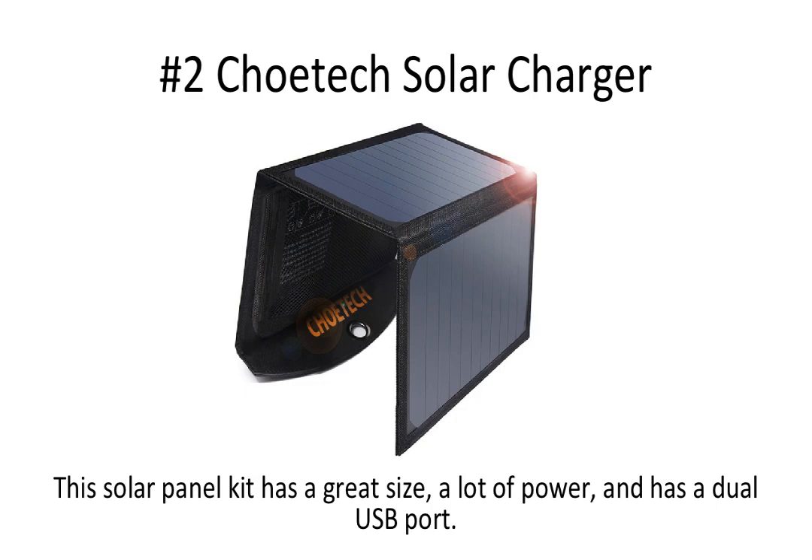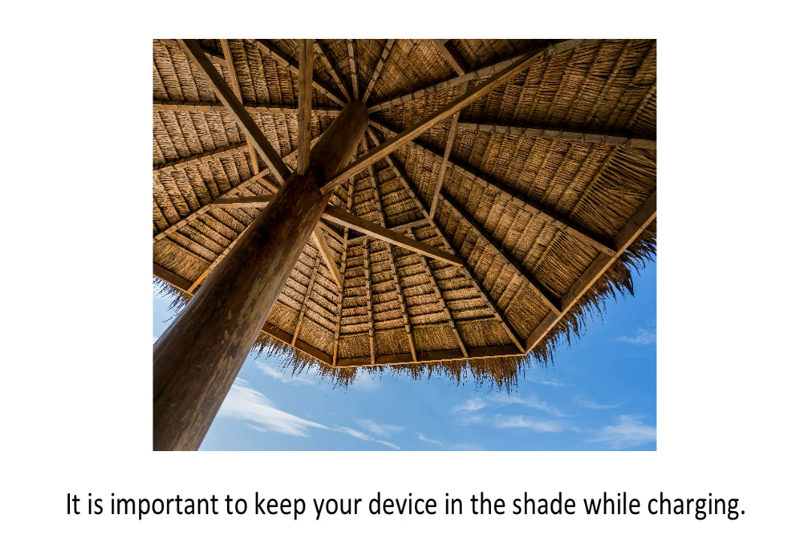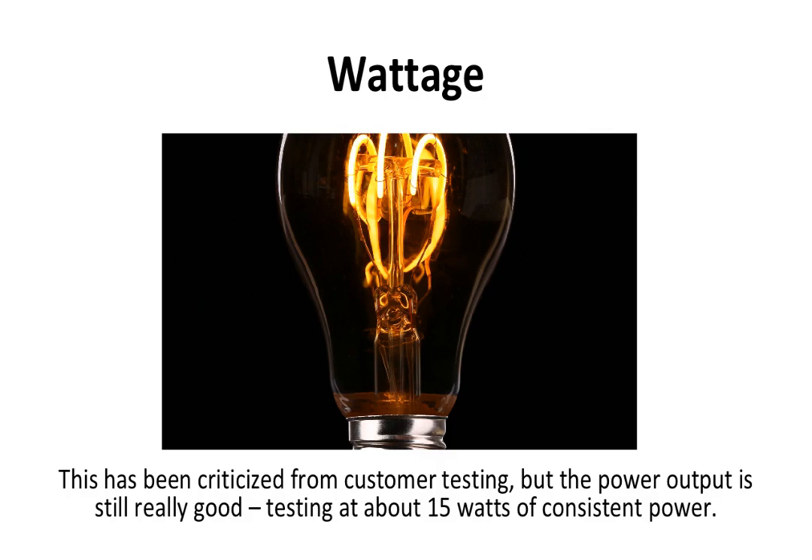Number two is the Chotex Solar Charger. This solar panel kit has a great size, a lot of power, and a dual USB port. The foldable solar panel also comes with loops to connect to a tent, backpack, or tree, and a pocket to store your device while charging. Be careful when doing this, though, because when charging a device — a phone or tablet — while there is a lot of heat from the sun, it can malfunction and overheat. It is important to keep your device in the shade while charging. This product is not sold on Amazon but can be purchased on their website.